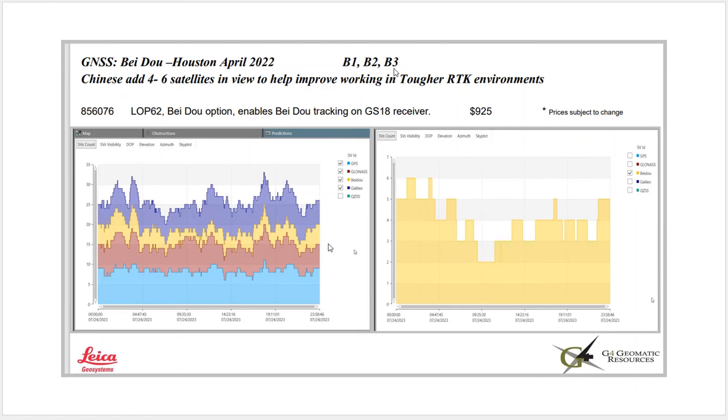There are three frequencies that we track, and this shows the number of satellites for GPS, Beidou, Galileo, and GLONASS. We'd really recommend updating to the latest firmware and adding the Beidou option for the network to really improve your productivity.